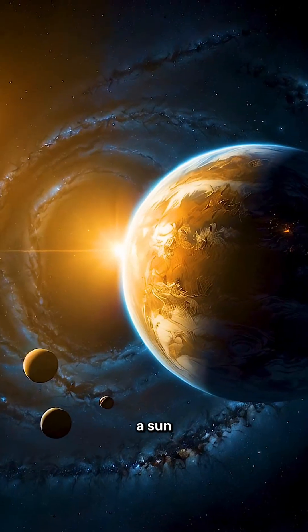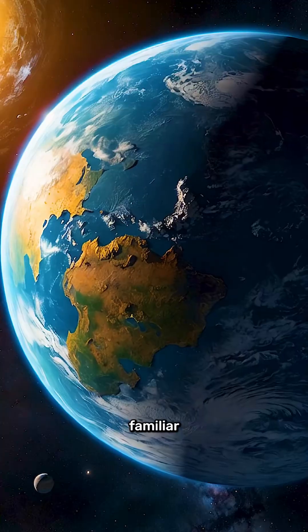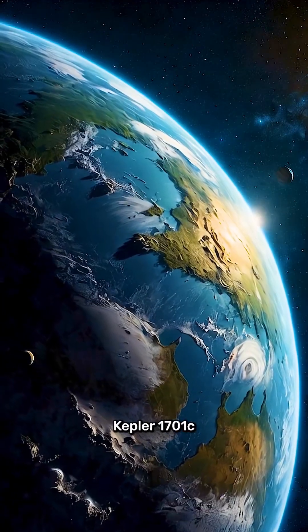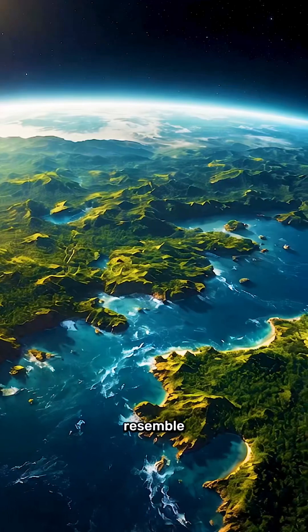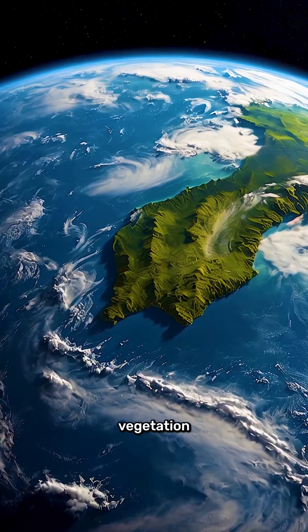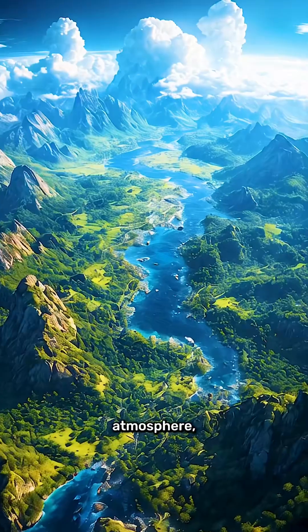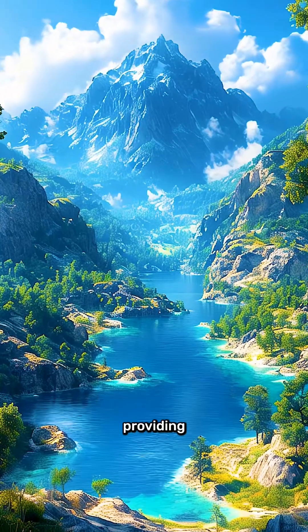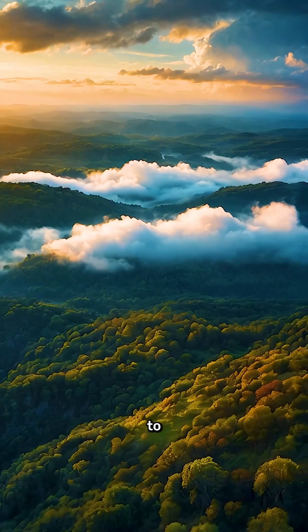The star it orbits is a sun-like star, offering a familiar environment with stable energy output. From space, Kepler-1701c could resemble Earth with patches of blue oceans, green vegetation, and white cloud formations. Its atmosphere, if similar to ours, might contain oxygen and nitrogen, providing the perfect conditions for life to thrive.